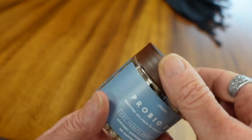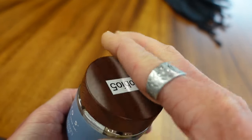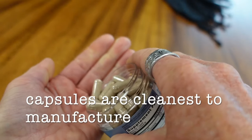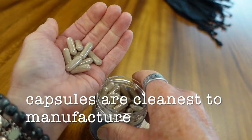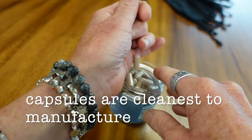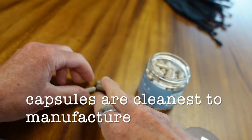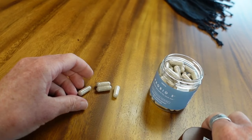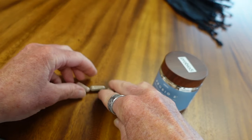Plexus does capsules for a reason — they take fewer other ingredients to manufacture. We don't need binders or fillers to compress a tablet; we just need to get the active powders into the capsule. And again, because this is freeze-dried, there are no special storage requirements — you just keep it at room temperature.